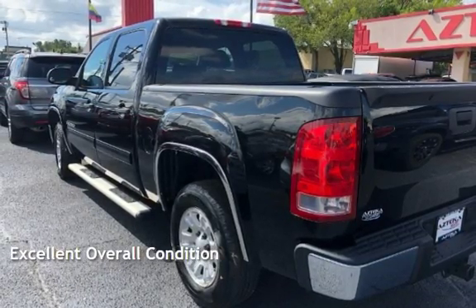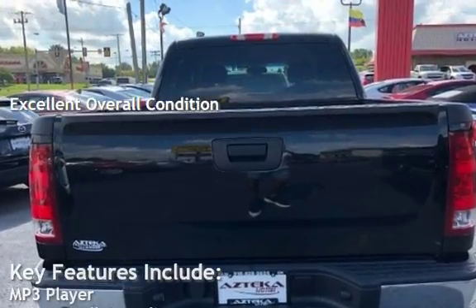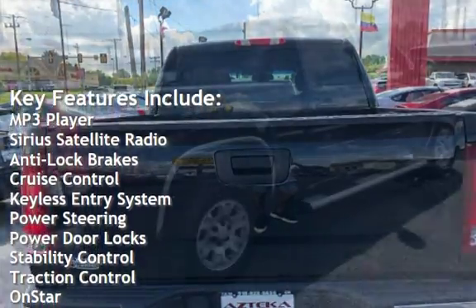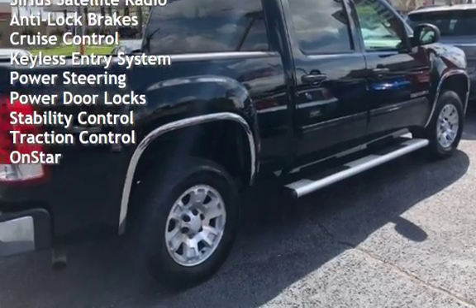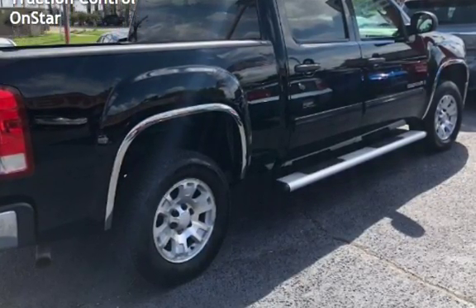This vehicle is in excellent overall condition. Key features include MP3 player, Sirius satellite radio, anti-lock brakes, cruise control, keyless entry, power steering, power door locks, stability control, traction control, and OnStar.